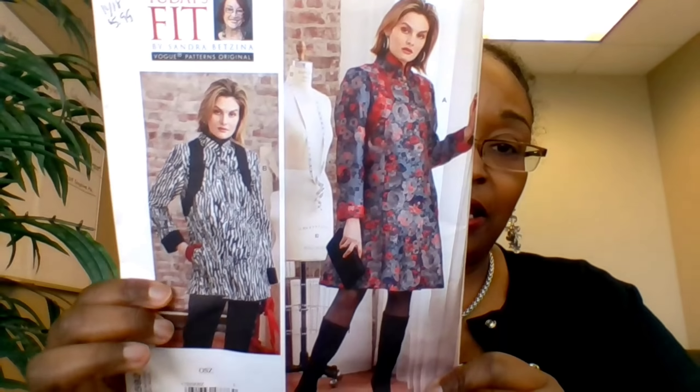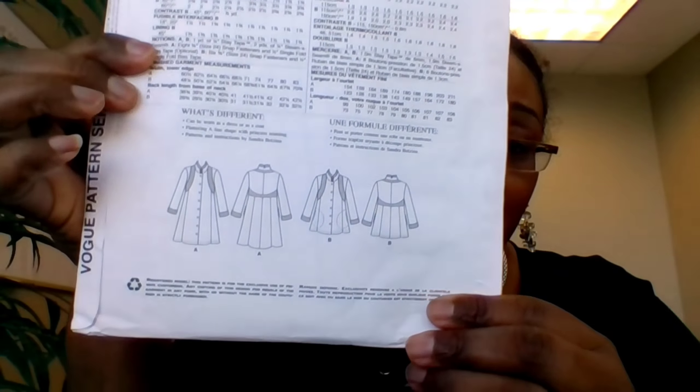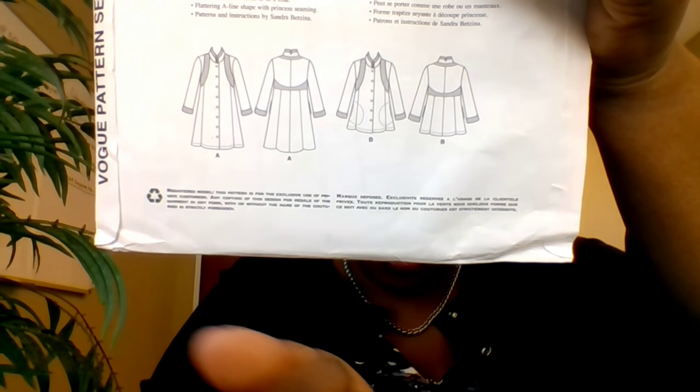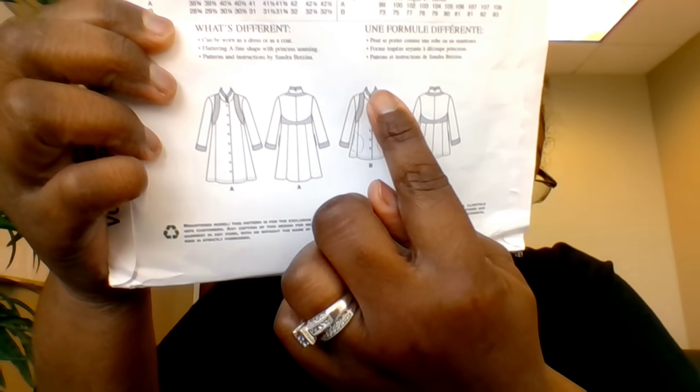The other Vogue I picked up is a Sandra Betzina pattern, also $5.99. It's a coat that doesn't necessarily jump out at you on the cover, but look at those style lines — I absolutely love the front and back. I actually know exactly what fabric I want for it: from my fabric stash video, there was a red-orange brocade that I can see being perfect for this.